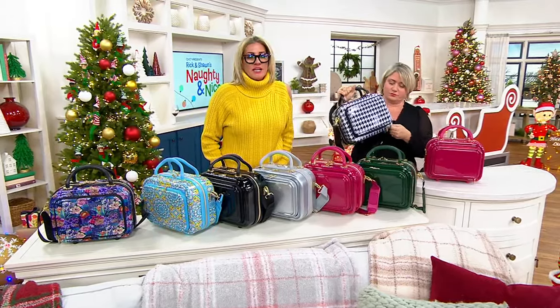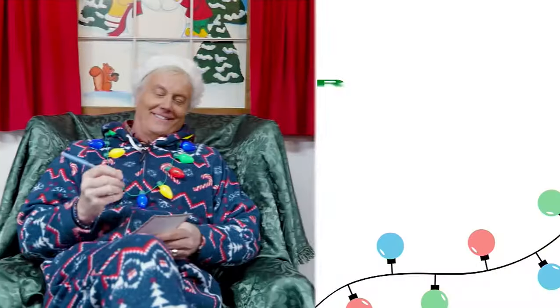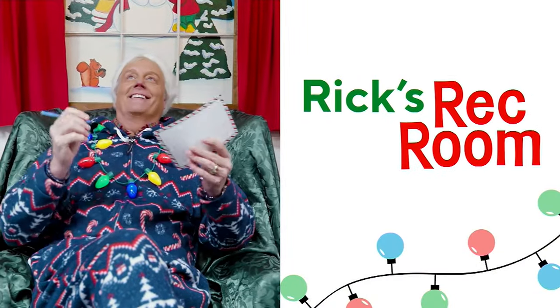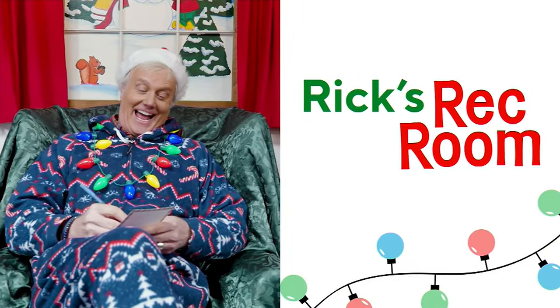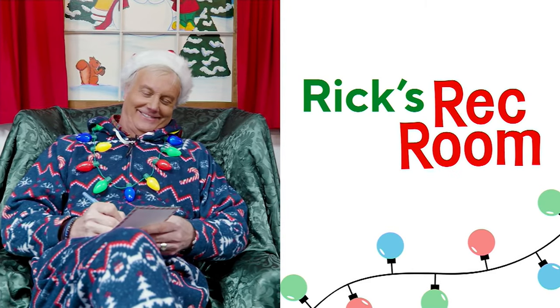I entirely forgot what else my producer told me to say. 1,000 people are up against — 1,000 people are watching right now! That's what I was going to say. You did not remember that — he just told you that in your ear. Hey, check this out. He's my favorite. Time for Rick's Rec Room. Boom.